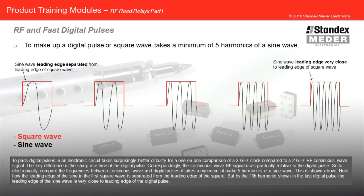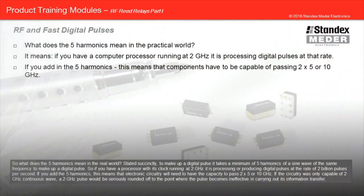Note how the leading edge of the sine wave in the first square wave is separated from the leading edge of the square, but by the fifth harmonic shown in the last digital pulse, the leading edge of the sine wave is very close to the leading edge of the digital pulse. To make up a digital pulse, it takes a minimum of five harmonics of a sine wave of the same frequency. So, if you have a processor with its clock running at two gigahertz, producing two billion pulses per second, adding the five harmonics means that electronic circuitry will need the capacity to pass two times five, or 10 gigahertz. If the circuitry was only capable of two gigahertz continuous wave, a two gigahertz pulse would be seriously rounded off to the point where the pulse becomes ineffective in carrying out its information transfer.